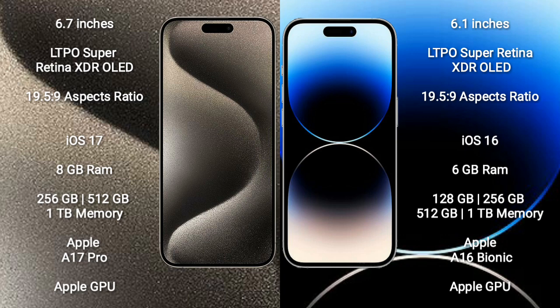iPhone 14 Pro comes with a 6.1-inch LTPO Super Retina XDR OLED display.